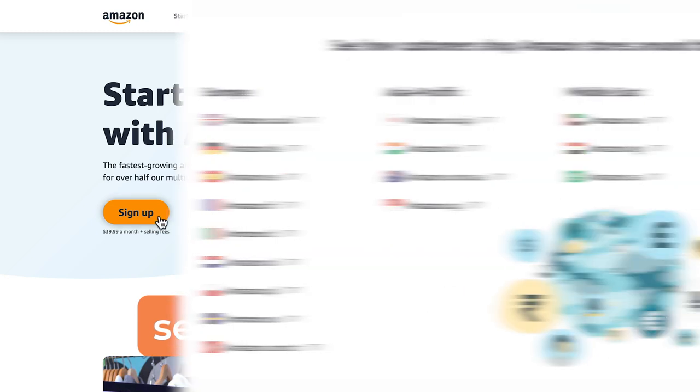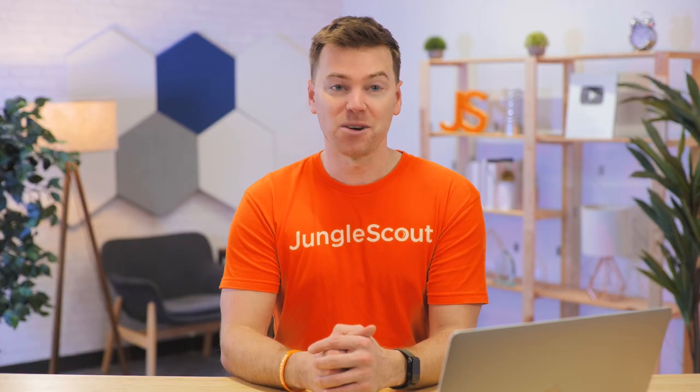Here you'll get to choose what marketplace you want to sell in. It's good to know that you don't actually need to have a physical address or even live in the country you want to sell in. So if you live in the UK, you can sell in the US. And if you live in Pakistan, you can sell in the UK. You just need to read up on that country's tax laws and make sure to follow all their rules.